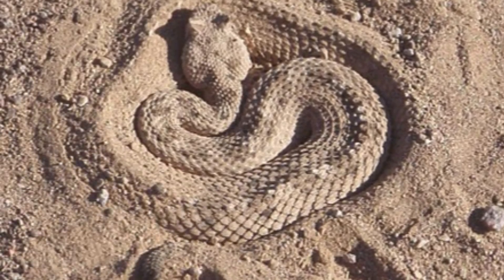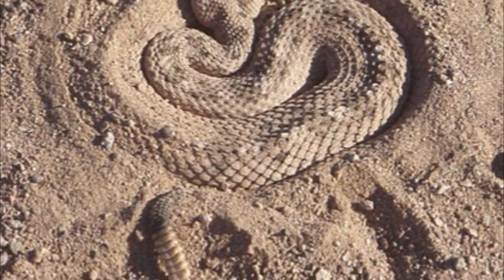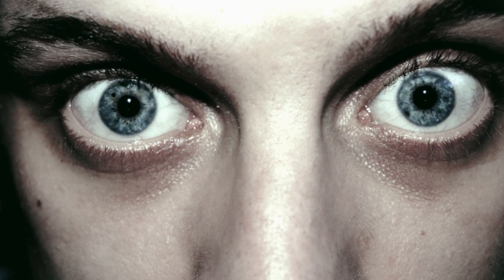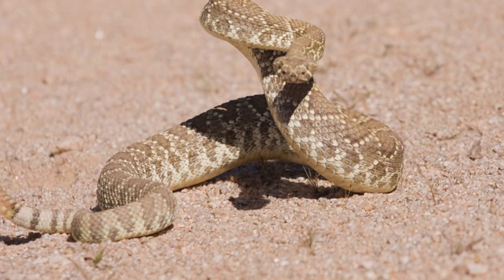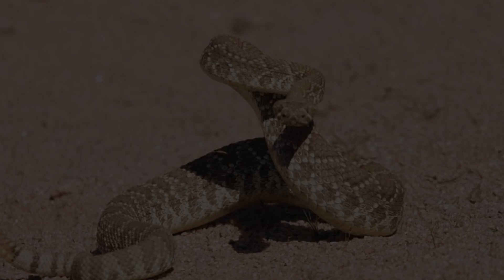Given how proficient rattlesnakes are at being cryptic by means of camouflaging, you won't be able to seek the source of this shrill. However, you sense it sneaking up on you, lurking beneath the torrid sand, likely slithering towards your feet.